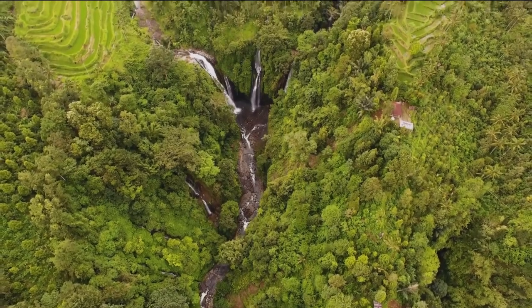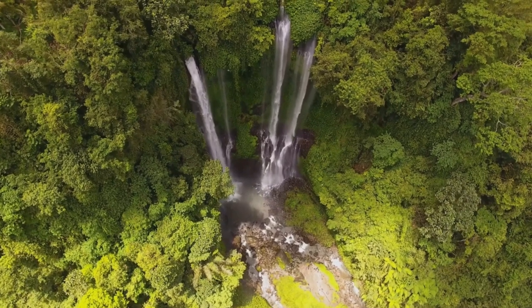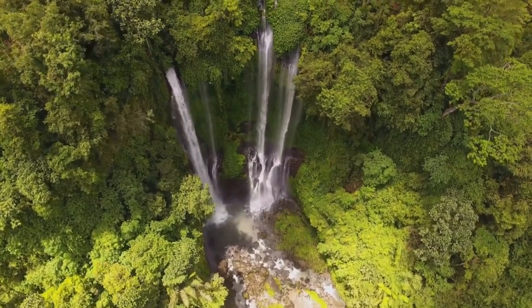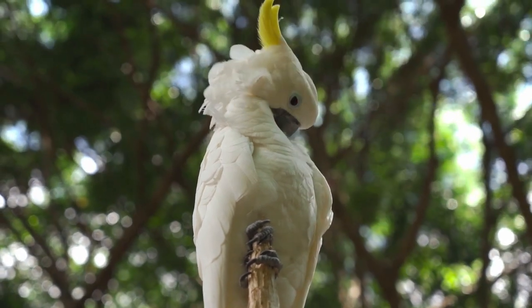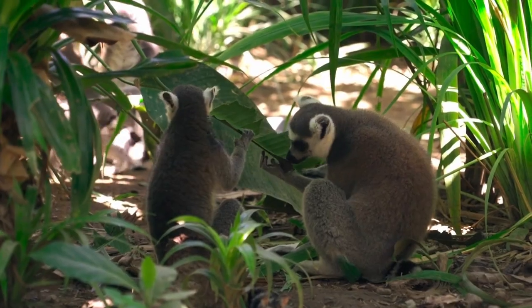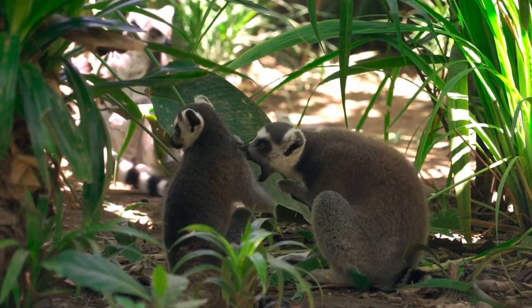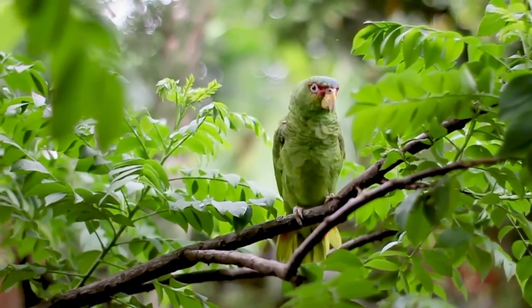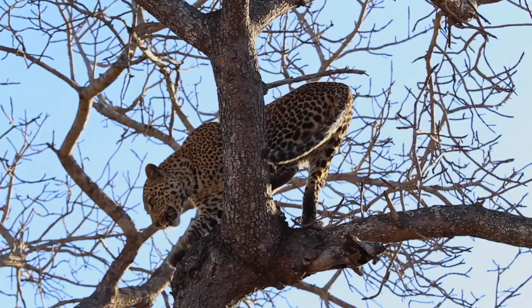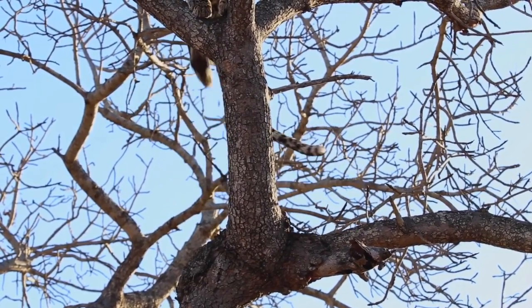In the heart of the Amazon rainforest, a world of mystery and wonder awaits. Beyond the familiar faces, beyond the headlines, lies a realm brimming with creatures both enigmatic and captivating. Join us on an expedition to uncover the hidden stars of this lush wilderness — the lesser-known inhabitants who contribute their unique stories to the intricate tapestry of life. From the smallest leaf-dwelling insects to the most elusive nocturnal hunter, the Amazon teems with astonishing diversity that often goes unnoticed. Here are 15 lesser-known animals found in the Amazon rainforest.